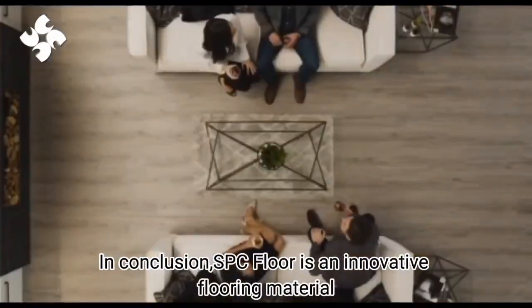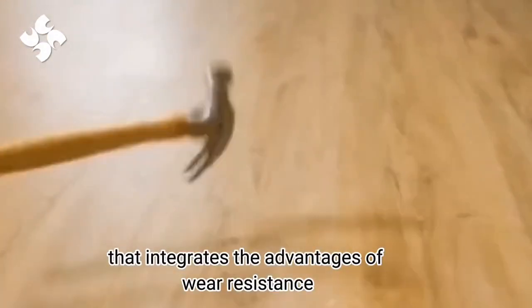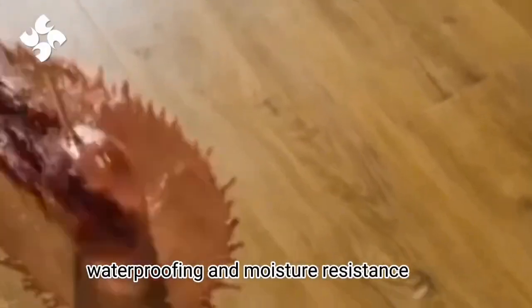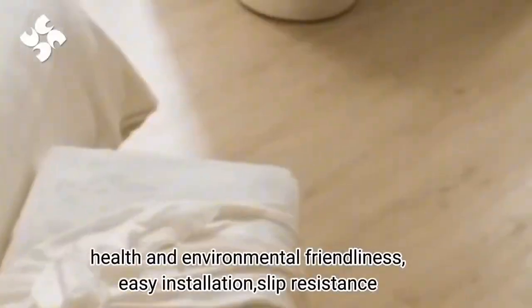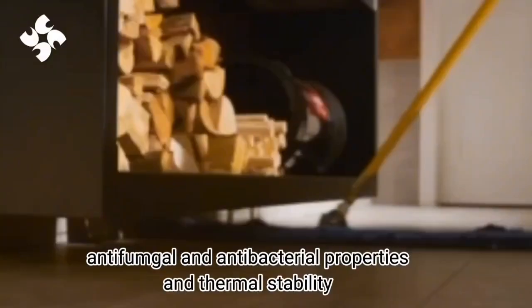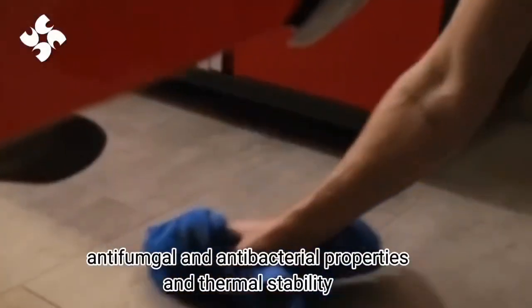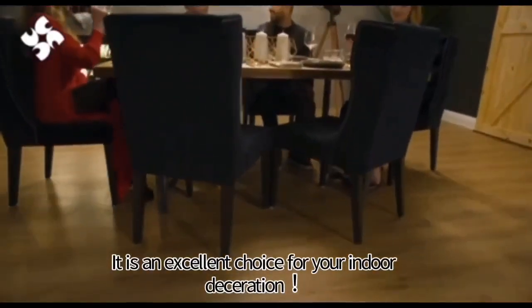In conclusion, SPC floor is an innovative flooring material that integrates the advantages of wear resistance, waterproofing and moisture resistance, health and environmental friendliness, easy installation, slip resistance, antifungal and antibacterial properties, and thermal stability. It is an excellent choice for your indoor decoration.